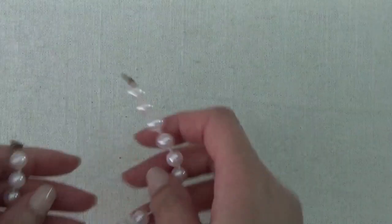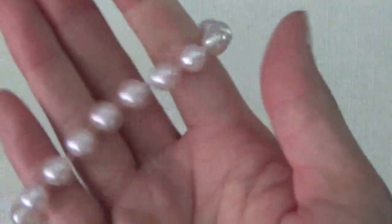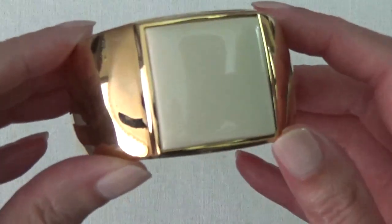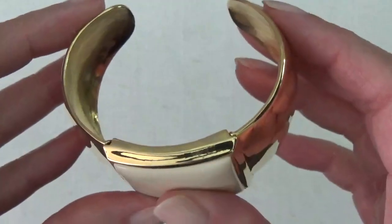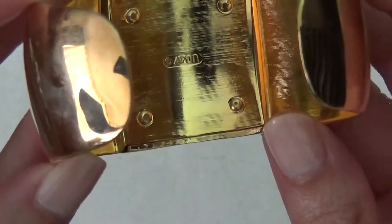Okay, more faux pearls — this one's plastic, very lightweight, like a light pink color. Another bracelet here, gold tone with some enamel. Looks like there's a name in there: that's Avon.